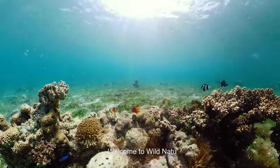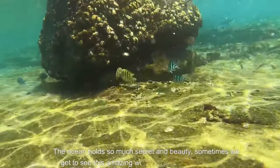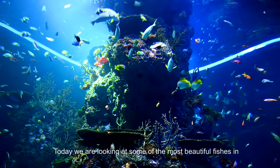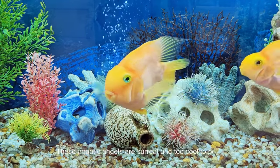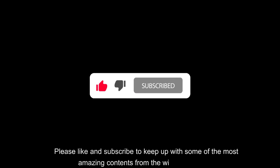Welcome to Wild Nature. The ocean holds so many secrets and beauty, and sometimes we get to see this amazing wonder in the form of its inhabitants. Today we are looking at some of the most beautiful fish in the world. These aquatic angels are surreal and too cool to be sushi. Please like and subscribe to keep up with some of the most amazing content from Wild Nature.